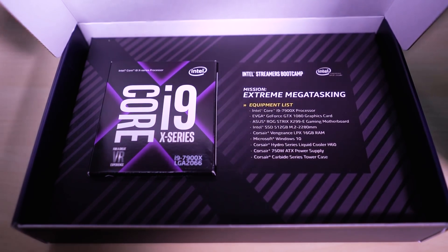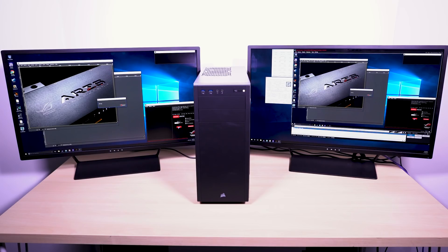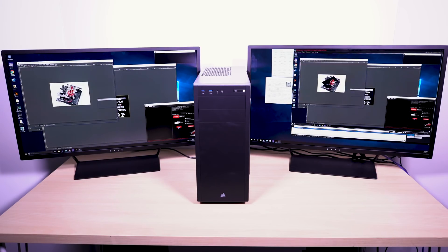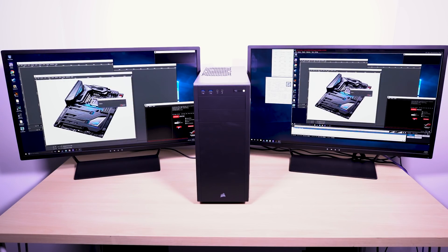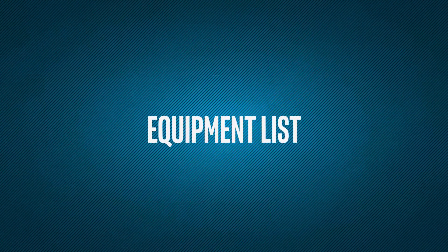This Intel Core i9-7900X processor-based PC is capable of handling the most compute-heavy tasks. This amazing processor makes extreme mega-tasking possible. What is extreme mega-tasking? It's one PC being able to game, record, stream in HD, and encode all at the same time, without compromising your computer's performance.